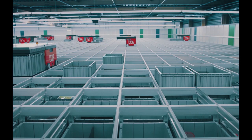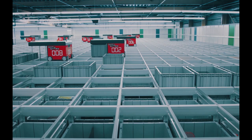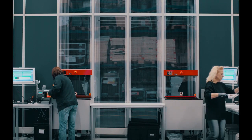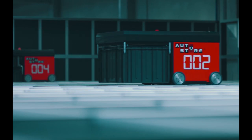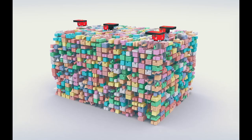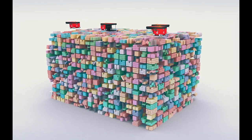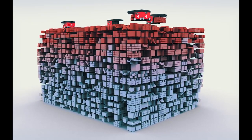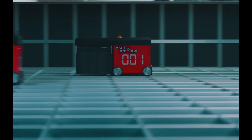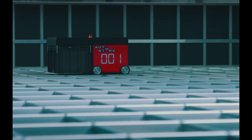To get to a lower bin in the cube, the robot digs out the bins systematically. Every bin delivered to the workstations will be placed back on the top, making slow-running products sink to the bottom and high-runners stay on top. With this natural slotting, digging becomes a minimum, resulting in high-speed operations.